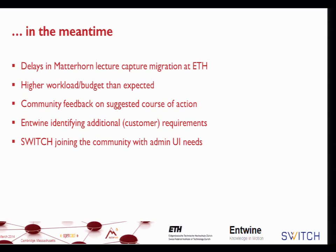Switch, the Swiss national network provider, has entered the scene, which we feel very comfortable with at ETH. They had dedicated requirements around the Admin UI and the ability to make major investments. In the course of the last 12 months, we saw a cooperation between Switch, Entwine, and ETH as the best possible solution — more heavy lifting than we expected, at least those of us at ETH.